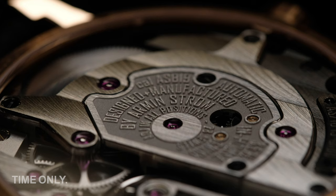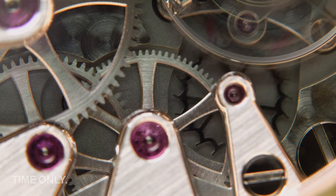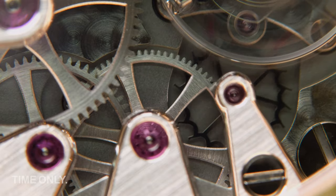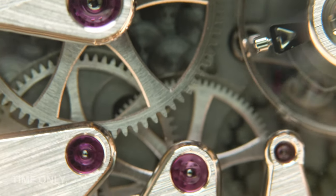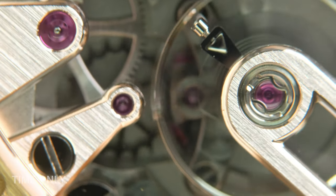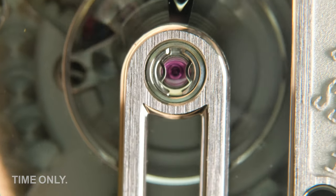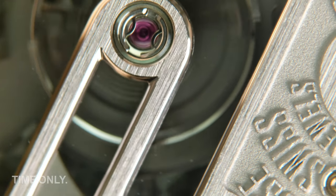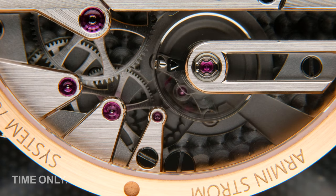What we particularly love is the stylized engraved text detailing the manufacturer, caliber, movement, and the fact that the watch has been adjusted to all positions. This means the watchmakers have gone to great lengths to ensure it tells accurate time whether rested on its side or flat overnight. You might also notice the absence of a large centered rotor; instead, the ASB 19 features a micro rotor, which more than adequately powers the watch without detracting from the view.